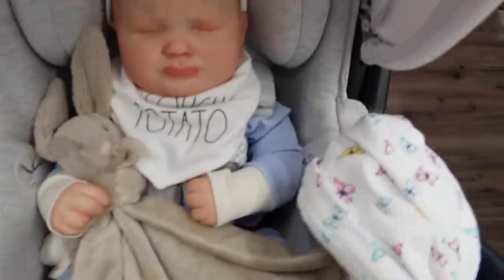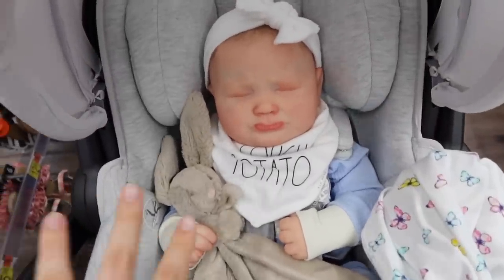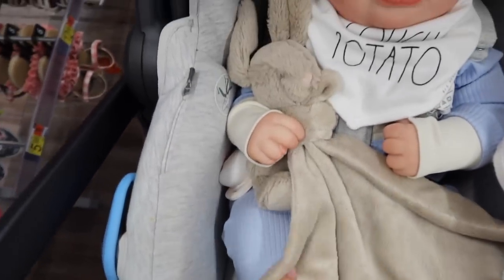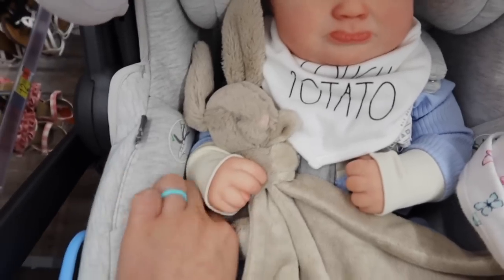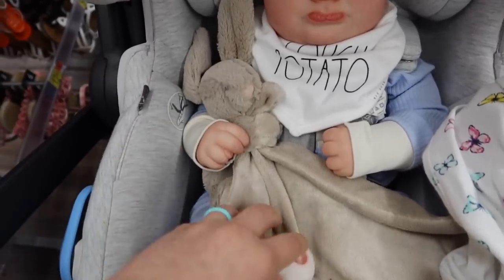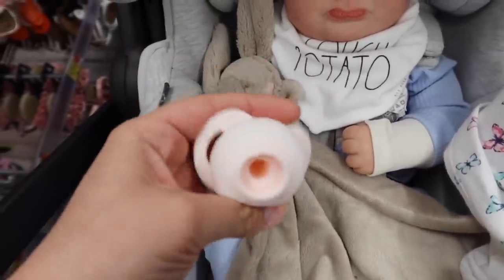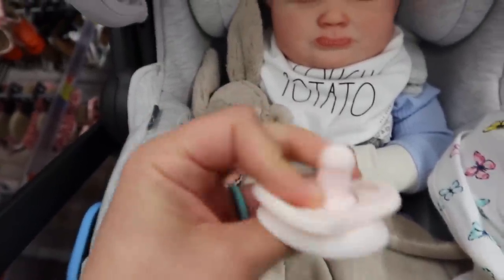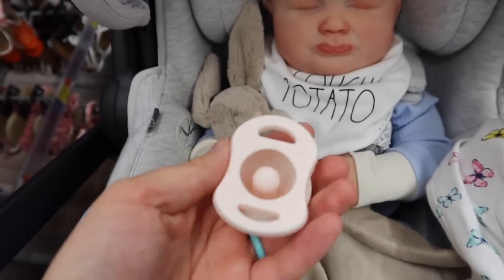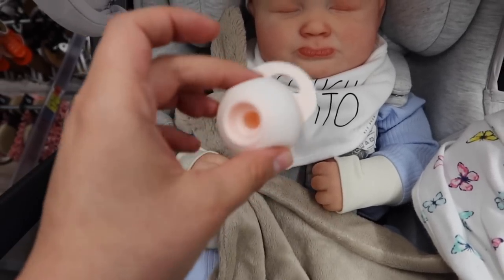This evening she's wearing her cute little blue outfit I changed her into in the last video. She's got a little Jellycat bunny lovey in the beige color, and she's got this adorable pop pacifier. The idea is that when the baby spits it out it will pop in so that if it falls on the floor it doesn't get as dirty.